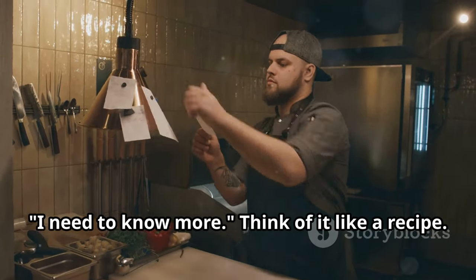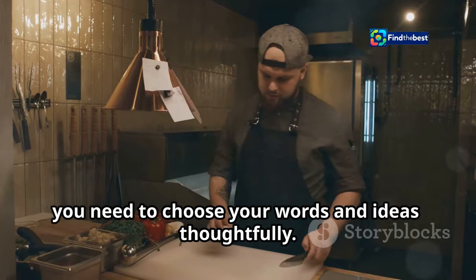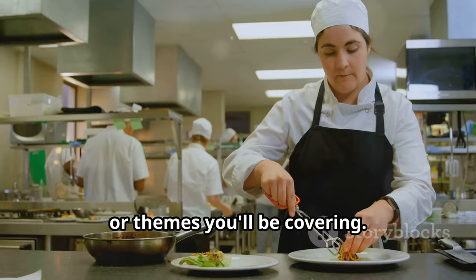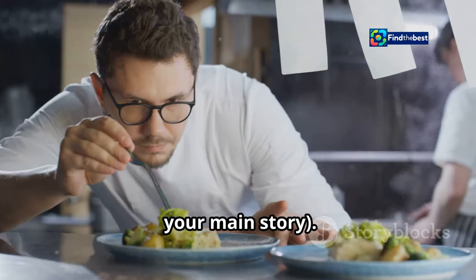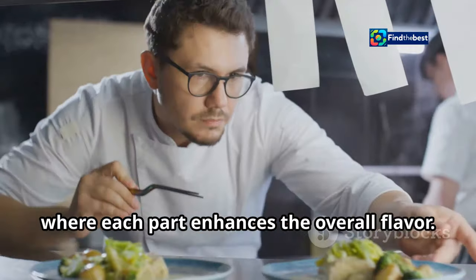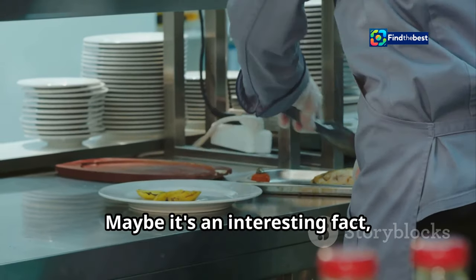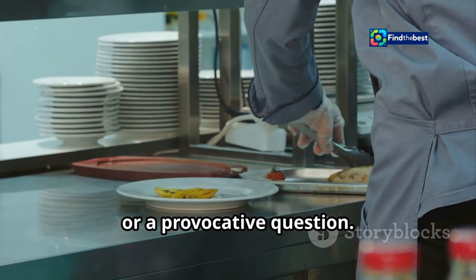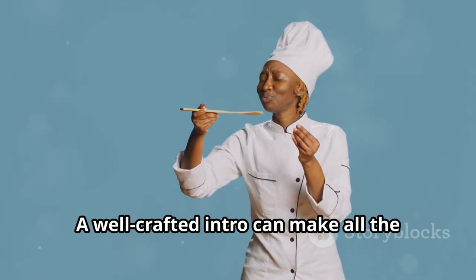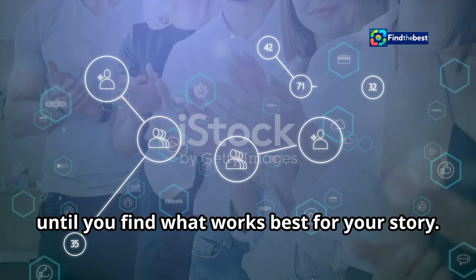Think of it like a recipe. Just as a chef carefully selects ingredients to create a delicious dish, you need to choose your words and ideas thoughtfully. You got to list the ingredients — what's in this section? This is where you outline the key points or themes you'll be covering, and show how they fit into the whole dish, your main story. It's about creating a cohesive narrative where each part enhances the overall flavor. And just like a pinch of spice, add a little something extra to make them hungry for more — maybe an interesting fact, a compelling quote, or a provocative question. Remember, the goal is to engage your audience right from the start. A well-crafted intro can make all the difference in keeping them hooked. So take your time with it. Experiment with different approaches until you find what works best for your story.